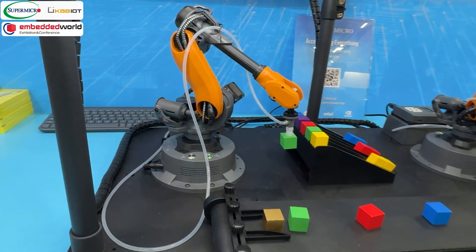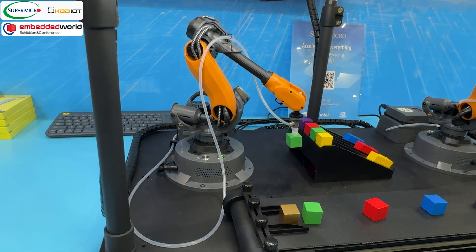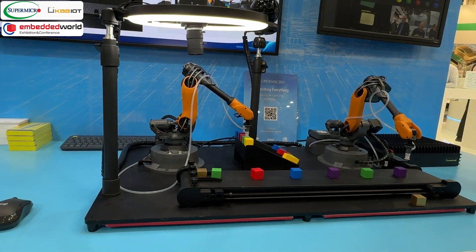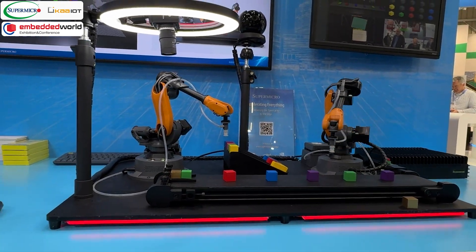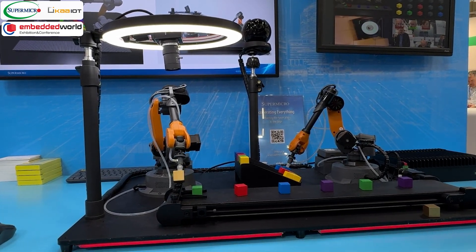In our demo, we introduce a golden cube representing an anomaly or defective item. It's a wildcard that doesn't match any other cube color. Upon detection, the system magnifies and examines the cube while activating a red warning light for visual indication.